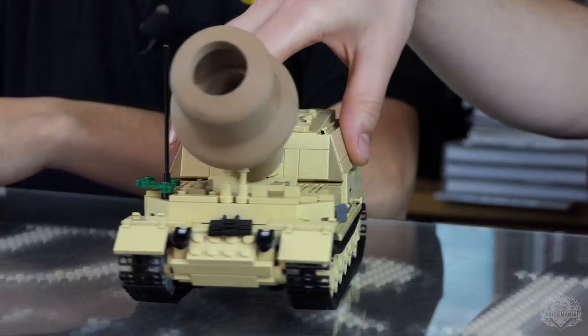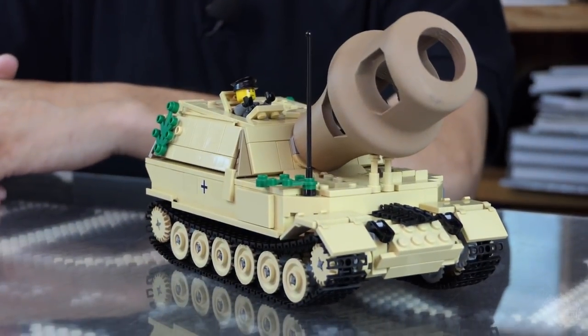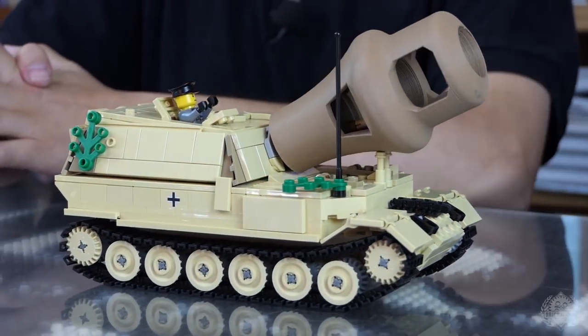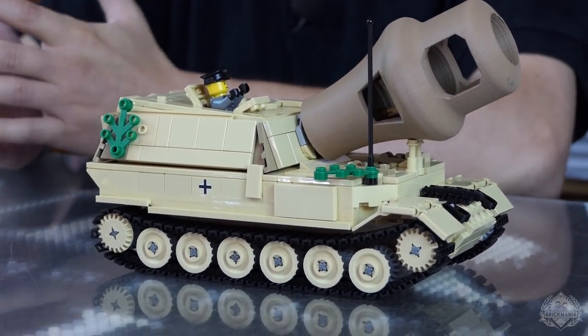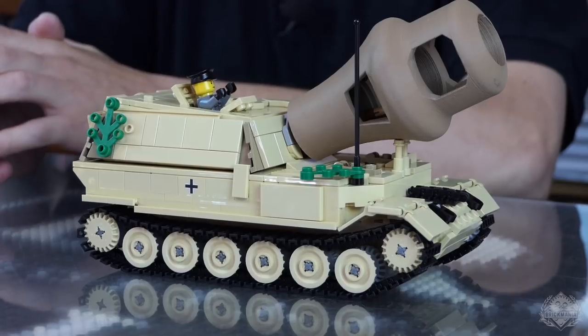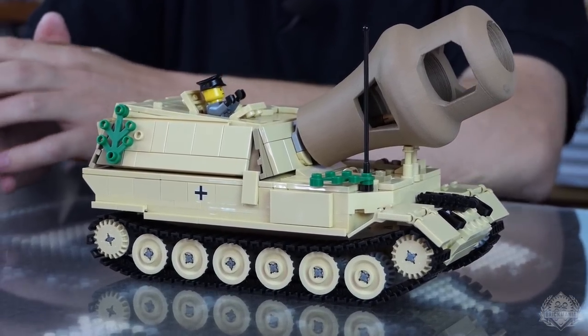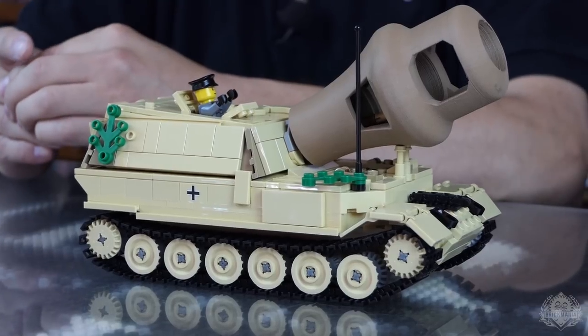Welcome back Brick Maniacs — whoa, what is this, what's going on here? During wartime, every country had to be very innovative and they came up with all kinds of things. This one — one of the generals must have said, 'increase production immediately.'